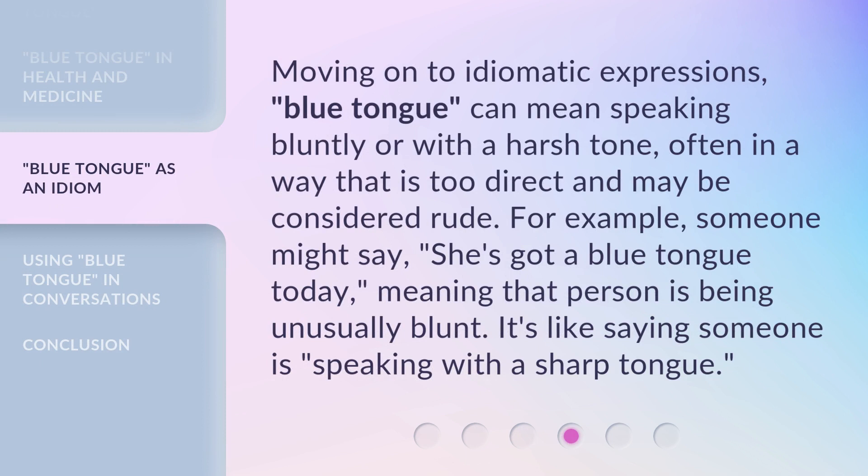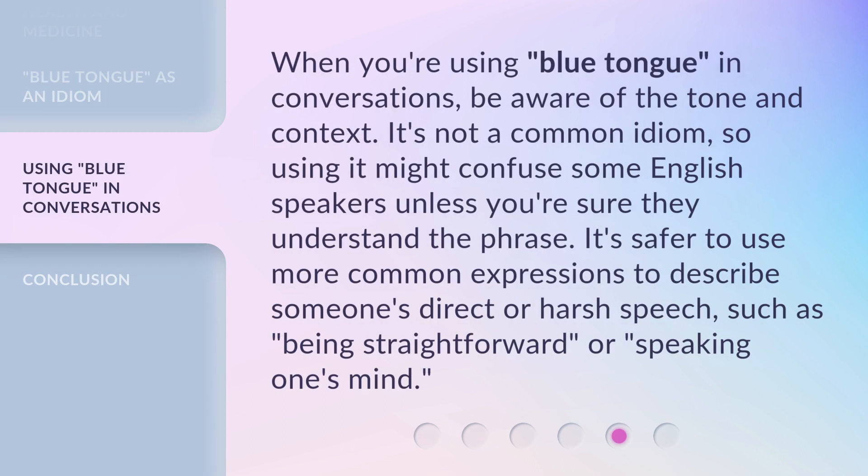Moving on to idiomatic expressions. Blue tongue can mean speaking bluntly or with a harsh tone, often in a way that is too direct and may be considered rude. For example, someone might say, "She's got a blue tongue today," meaning that person is being unusually blunt. It's like saying someone is speaking with a sharp tongue. When using blue tongue in conversations, be aware of the tone and context. It's not a common idiom, so using it might confuse some English speakers. It's safer to use more common expressions to describe someone's direct or harsh speech, such as being straightforward or speaking one's mind.